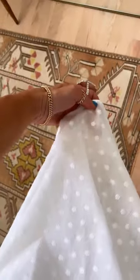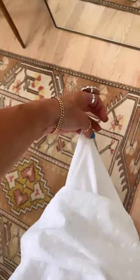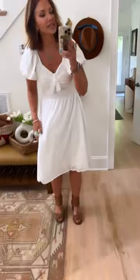On this white one, I wanted to show you that it's actually got three layers. It's your initial one with the white dot, and then it has another linen-type fabric underneath that, and then it has your slip because I think white dresses can be so tricky with being sheer, and this one is not at all.